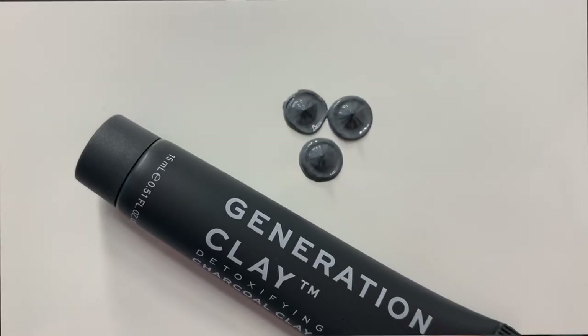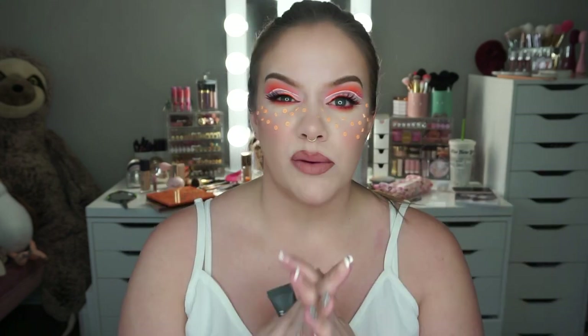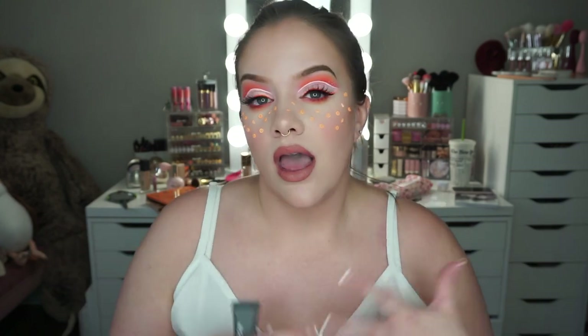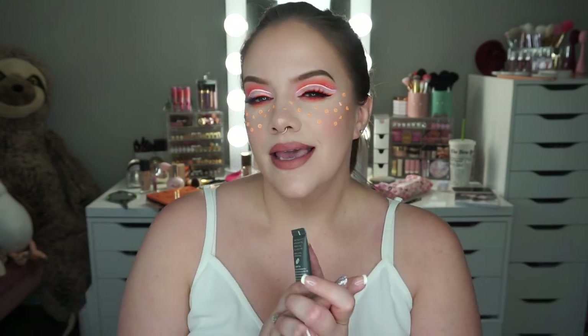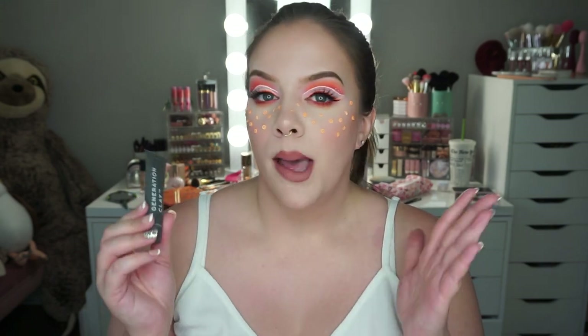So this is the Generation Clay Detoxifying Charcoal Clay Mask. It's a deluxe sample — about a half ounce, definitely enough to try it multiple times. I have a couple things from Generation Clay, and I think I got a charcoal product in my BoxyCharm too. I don't really go for charcoal much — I'm a little more dry-skinned. Charcoal is very absorbent, really good for absorbing oil, and I don't really have that issue. I doubt I'll use this one, but I'll definitely get it to someone who will enjoy it.